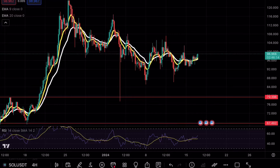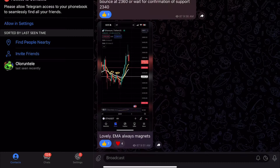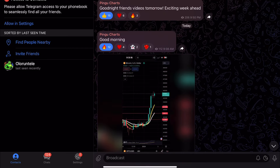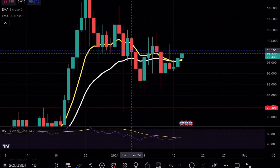Solana is testing a crucial support level — if that sounds interesting, make sure to continue watching. We have officially broken 1,000 Telegram members; this channel is free, so if you want to stay up to date with my charts and trades, check out the link in the bio. Hey guys, Speaking Trades here — welcome back to another Solana analysis video.